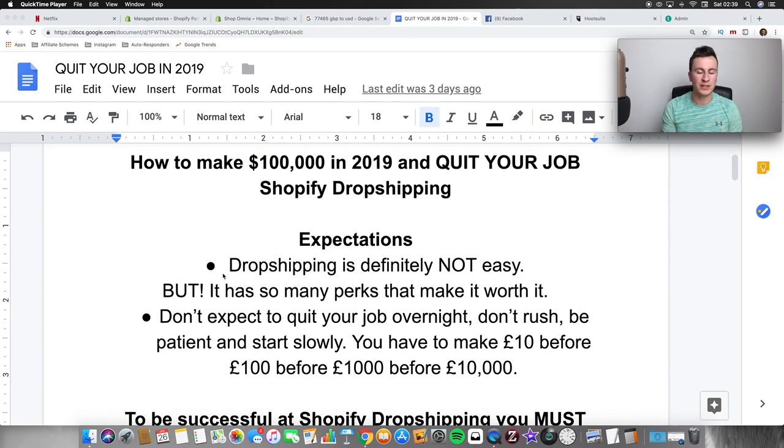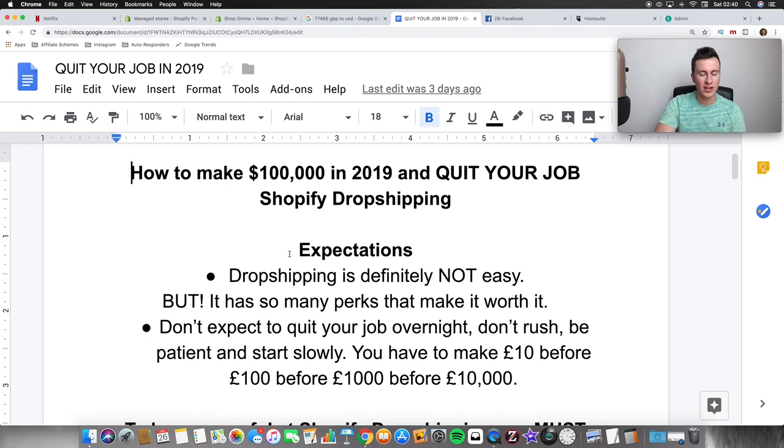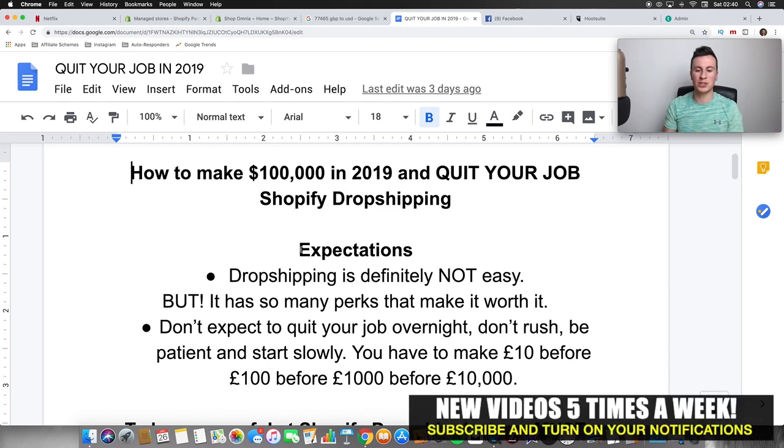First: dropshipping is definitely not easy. When I started back in 2016 it was certainly a lot easier than it is now, and I have adapted this strategy to match 2019. Dropshipping has gathered a reputation as a quick and sure-fired easy way of making money, but that's just not the case. No matter what it is — whether it's being good at golf or making money online — if it was easy, everybody would be doing it.